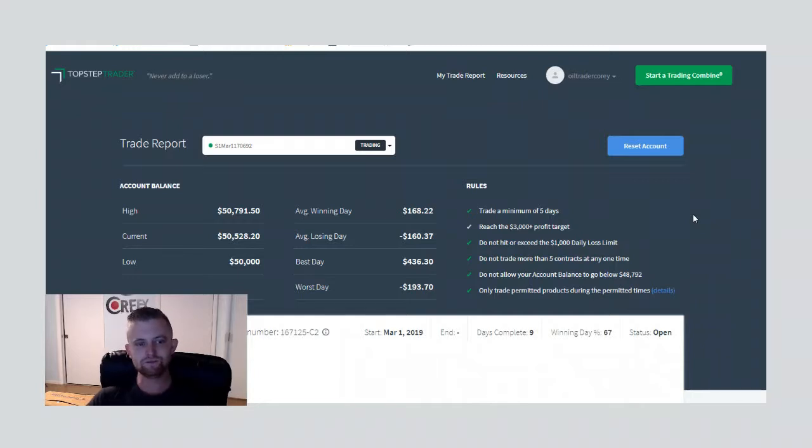I'm going to dive into all my trades here with you guys. This hasn't updated yet for Friday — I actually had a losing day today, lost $300, and the account is now down to $50,200. We're still above our $50,000 starting point but unfortunately we lost a little bit on the week — only down $200 over the full week.